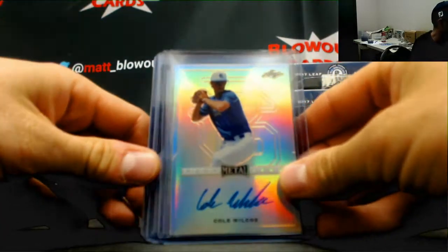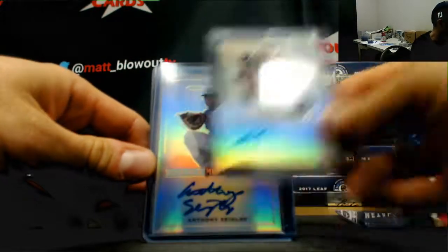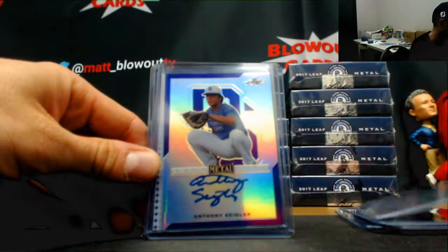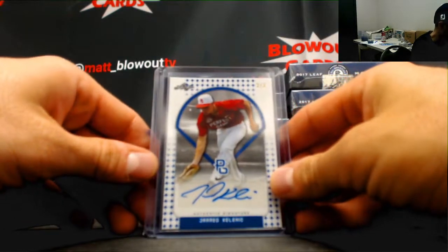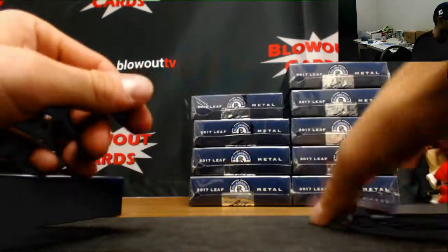Cole Wilcox, Vinny Tosti, Jonathan Childers black parallel to 15, Anthony Siegler base, Austin Becker green 2 of 4, another Anthony Siegler purple this time to 25, Jared Kalenick 2 of 3, and another Anthony Siegler — that's 4 of 5 on the patch autograph. A lot of Anthony Siegler in that box.